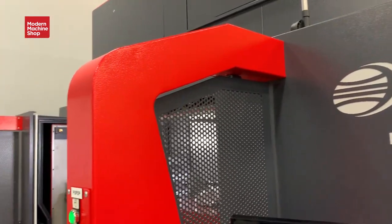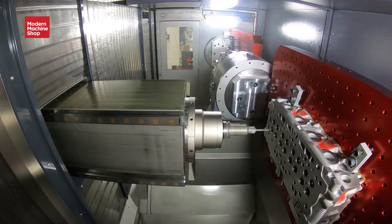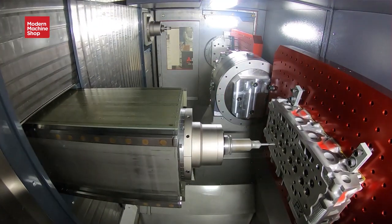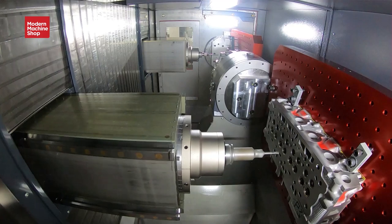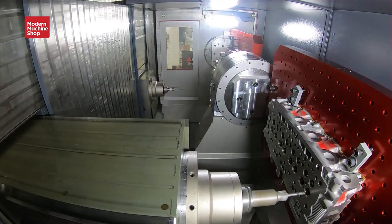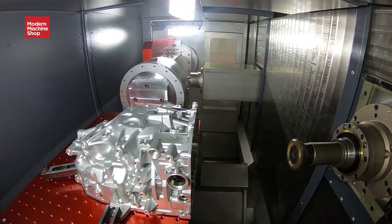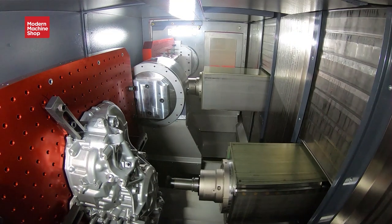You could, in theory, machine two different kinds of parts on each spindle. You could be milling a part in a vertical orientation on the first spindle, and then on the second spindle you could come in at an angle on a completely different part.